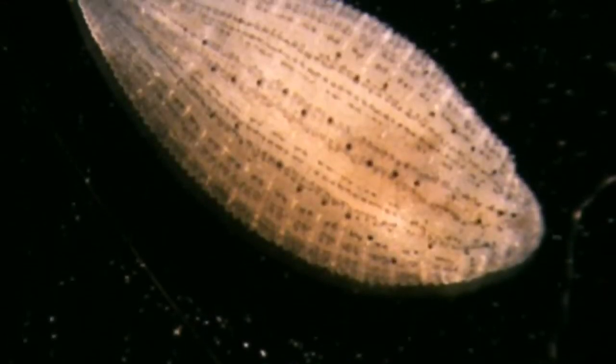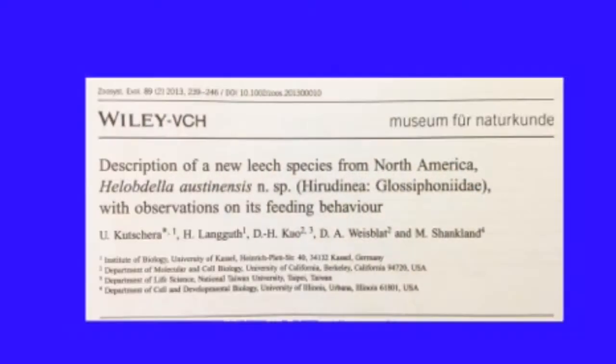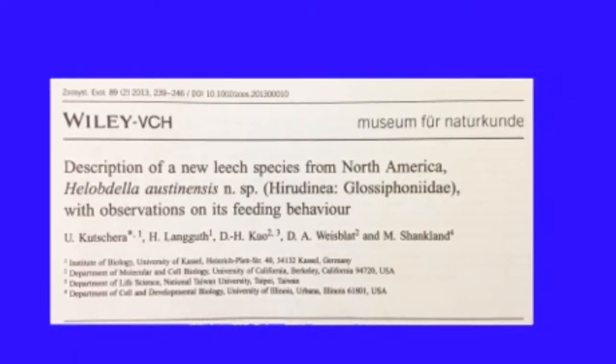I've been maintaining these Helobdella austinensis in the laboratory. I want to give credit to the group who described this species as well as their feeding behavior.